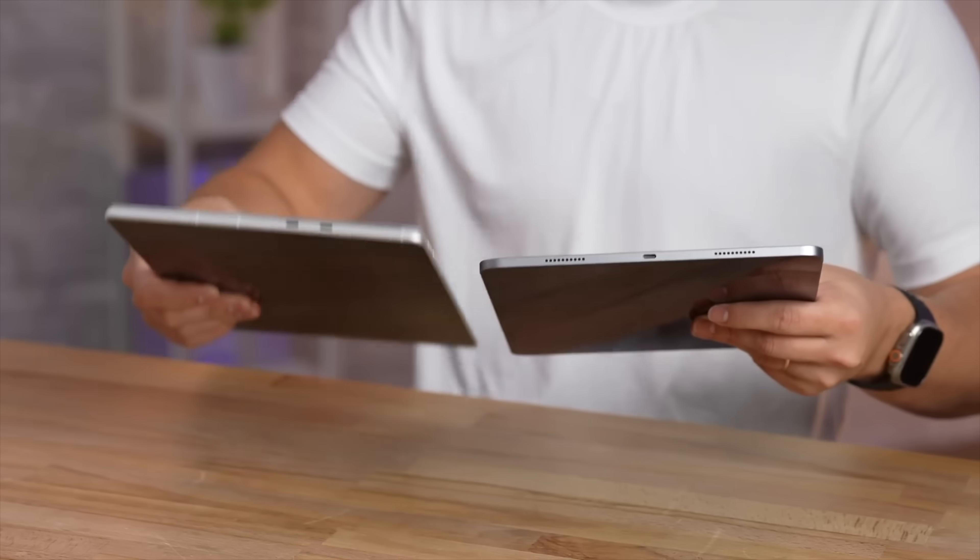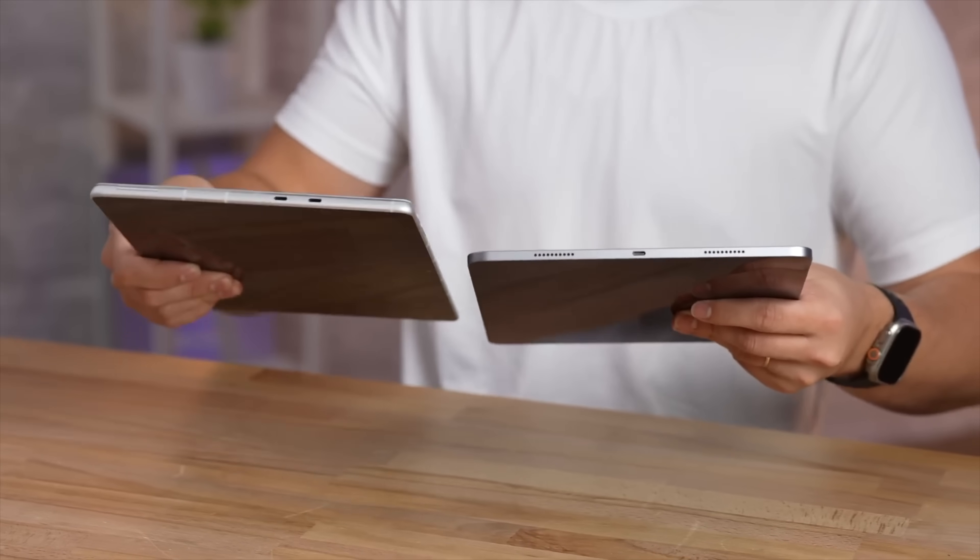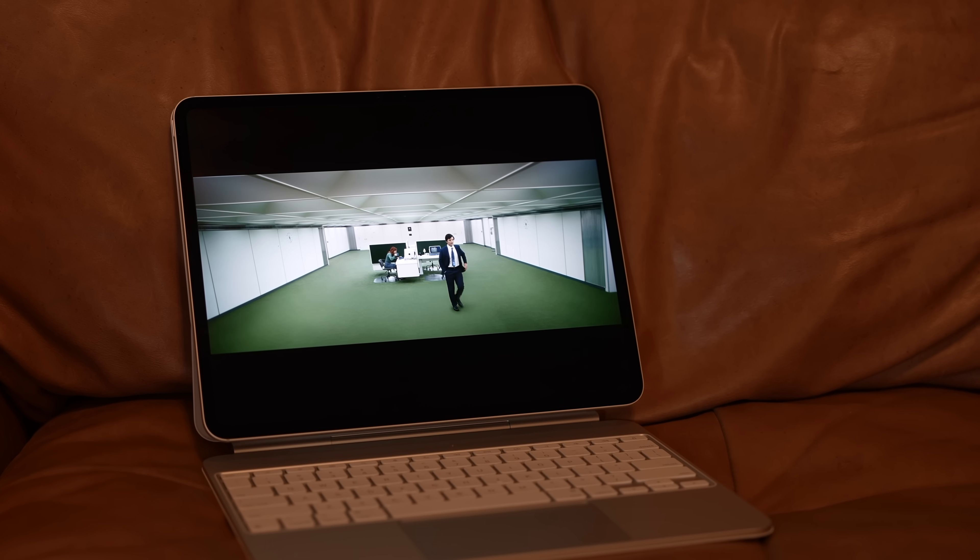The Surface has stereo speakers compared to quad speakers with dedicated woofers on the iPad, so the speakers are a lot better and the overall media experience is much nicer on the iPad.